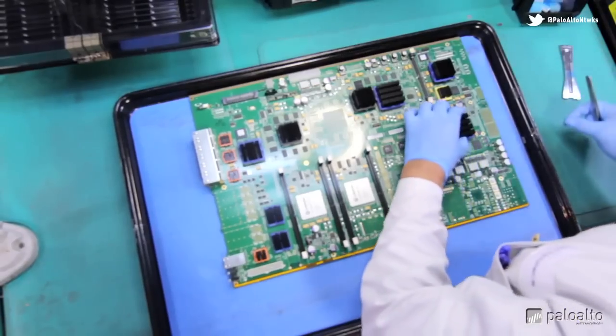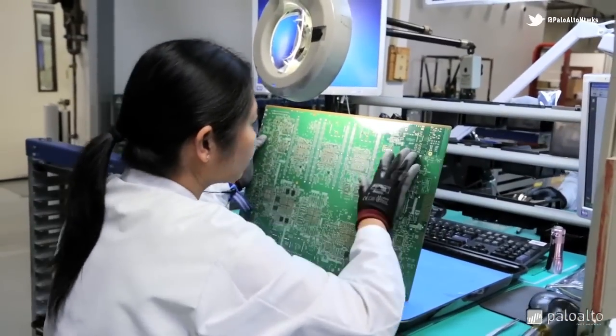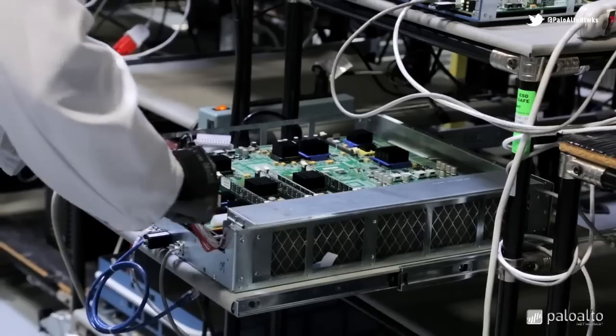The heat sink and battery are installed by hand as well. The circuit board is now complete. Final quality assurance tests are performed — visual inspection and PCBA functional testing will ensure that the circuits are operating to spec and all the ports are communicating.